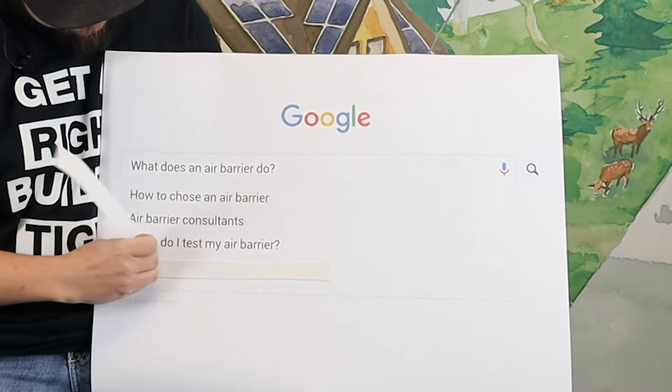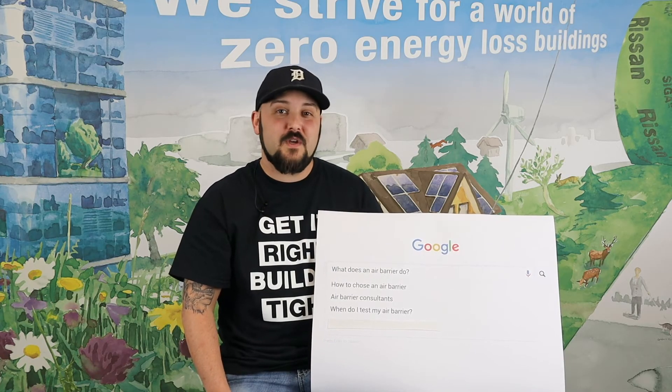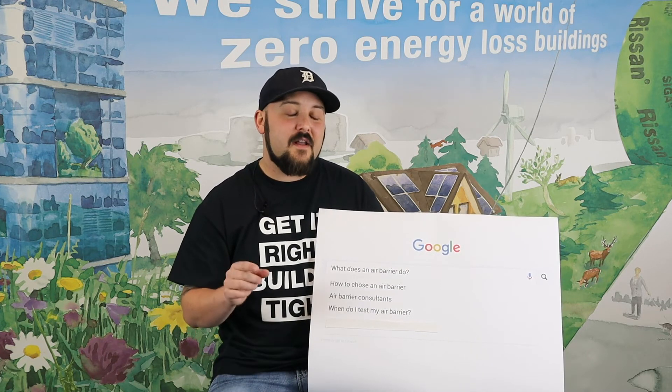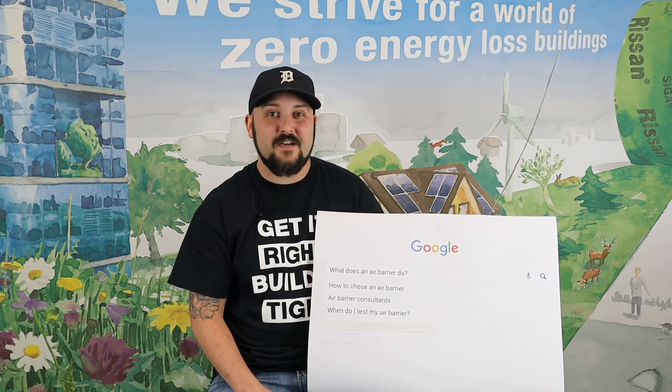When do I test my air barrier? Early — probably before your windows go in would be ideal, or at least after the windows are in and sealed well. Do not ever test at the end of the project, because if you have an air leak, it's going to suck to try and fix it.